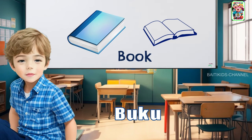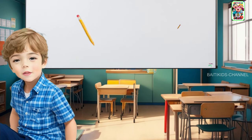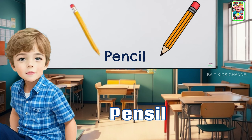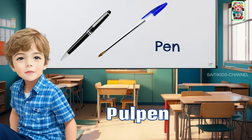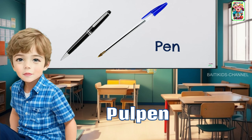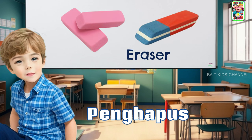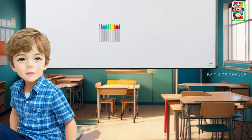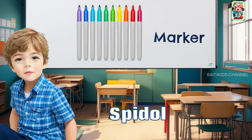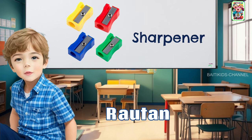This is a book. This is a pencil. It's a pen. This is an eraser. This one is called marker. It's called the sharpener.